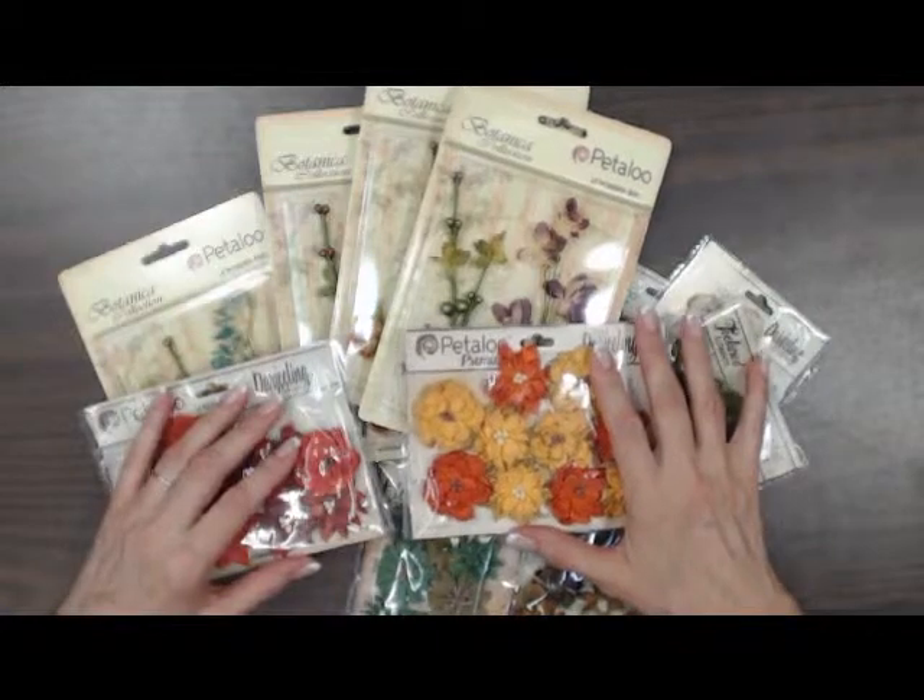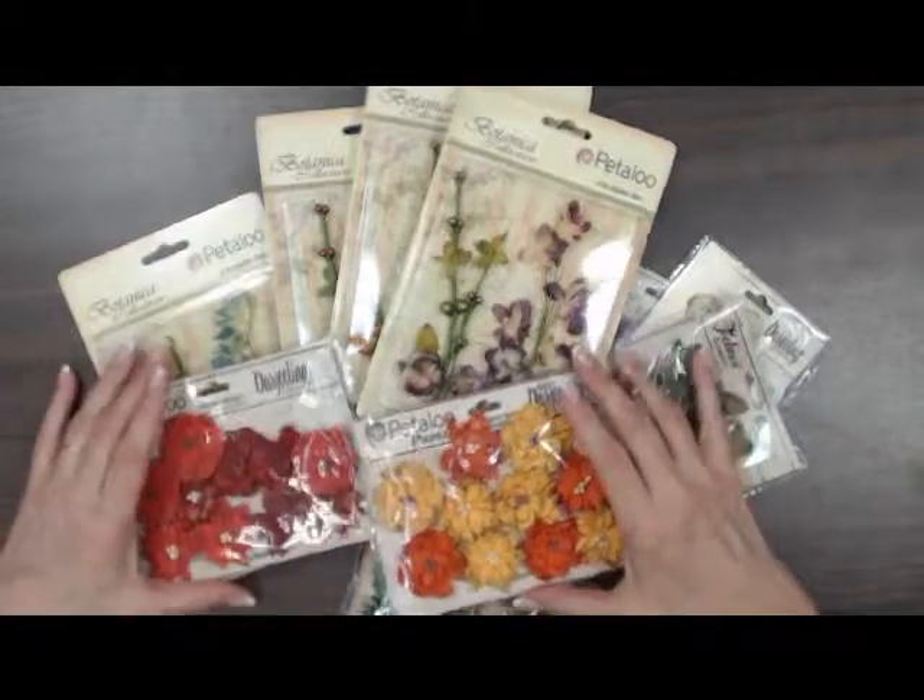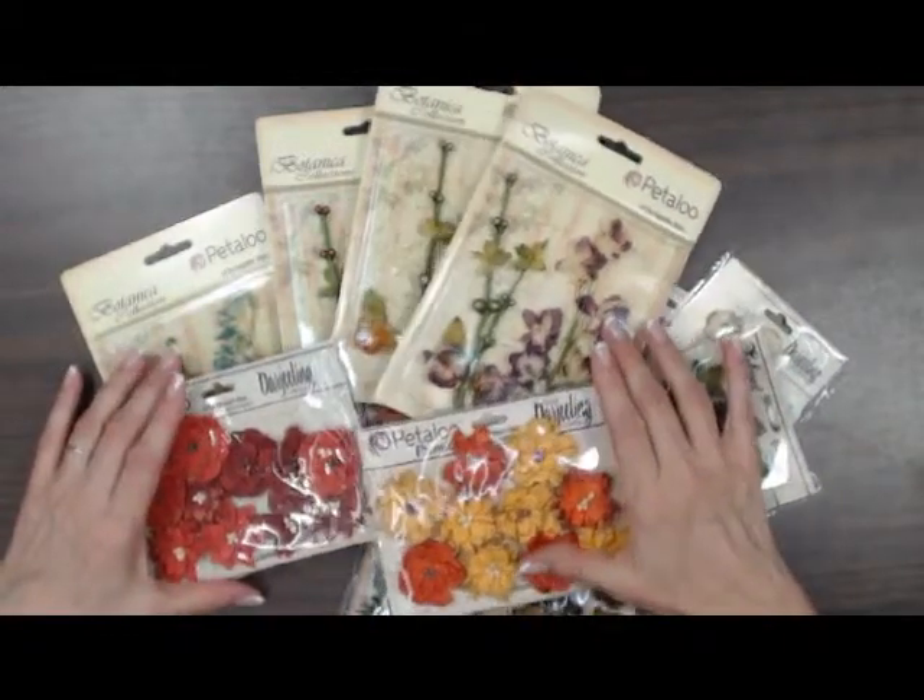Hi all, it's Debbie from Scrapbooks Plus in Chantilly, Virginia, bringing you What's New Wednesday.